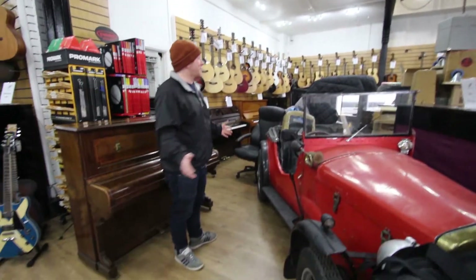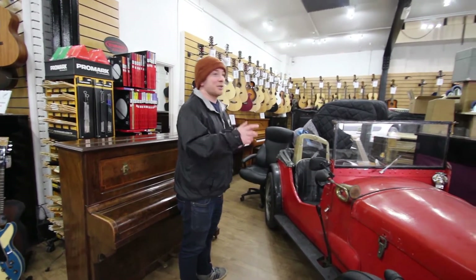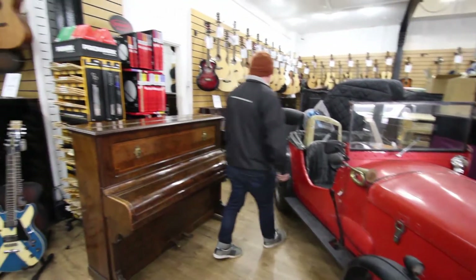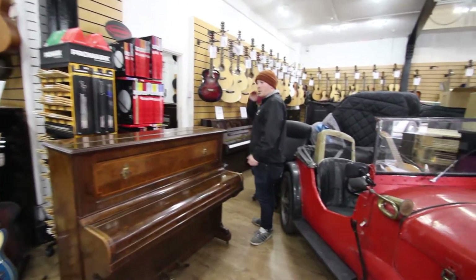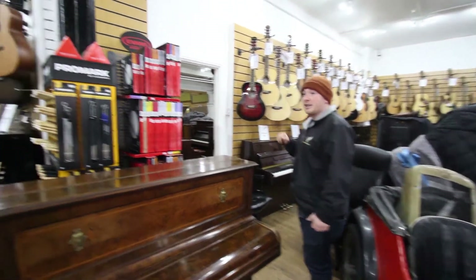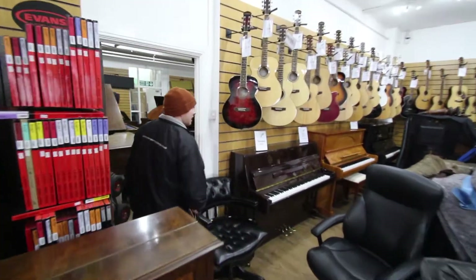Normally the showroom is a bit tidier than this, but as you've maybe heard we're doing an auction in April. We're currently rearranging the whole showroom in order to house the auction. The auction will have over 100 pianos, over 100 guitars and 100 other instruments as well, so there'll be a good selection of stuff.